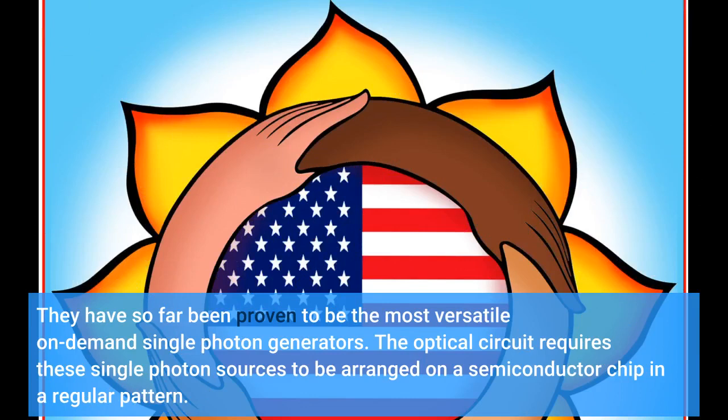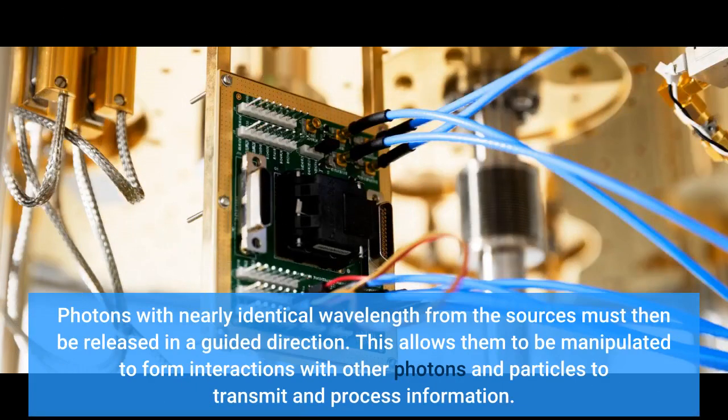The optical circuit requires these single-photon sources to be arranged on a semiconductor chip in a regular pattern. Photons with nearly identical wavelength from the sources must then be released in a guided direction, allowing them to be manipulated to form interactions with other photons and particles to transmit and process information.